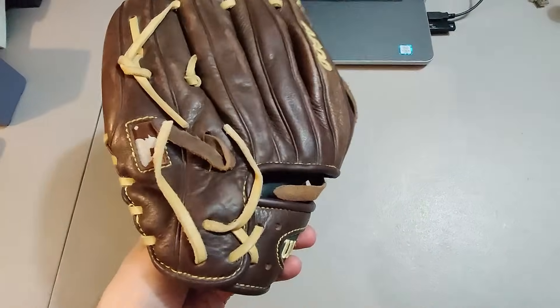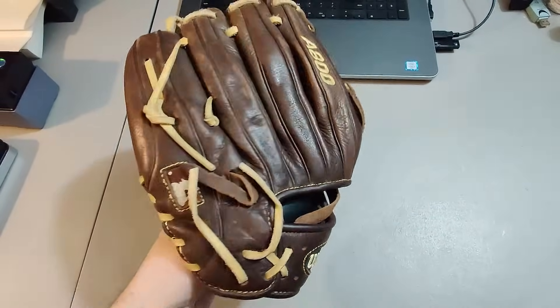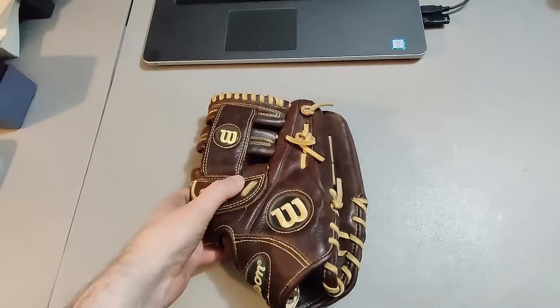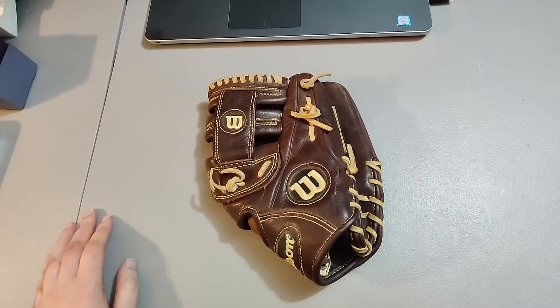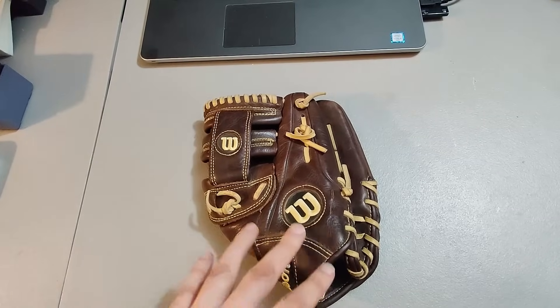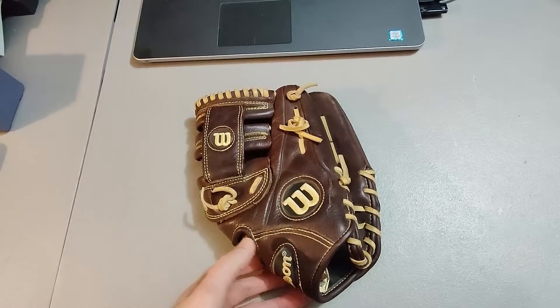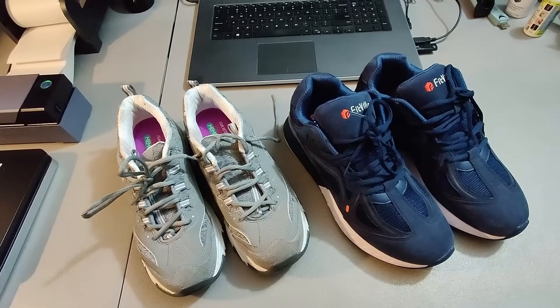Here's a Wilson baseball glove — I picked this up at a garage sale for $3 and sold it for $65. Great flip on this baseball glove. It seems like every year I find great baseball gloves at garage sales — people use these as kids, they grow up, stop playing, and they end up at a garage sale for three dollars.